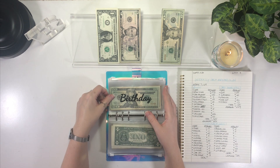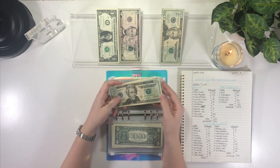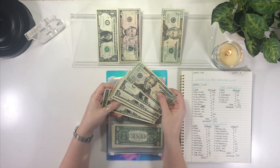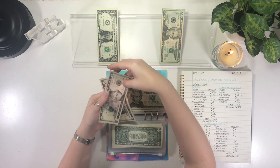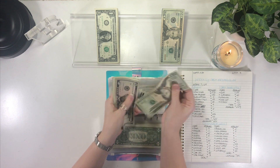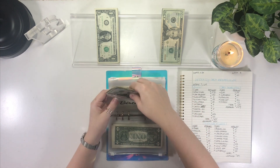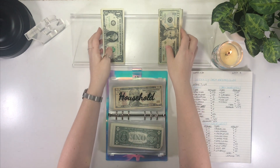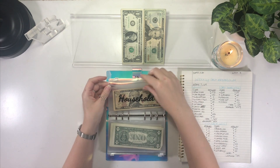Up next is birthday, which is getting $12. The next birthday I have is my mom's in April, so I should be able to save up enough by then. I'll put in $5, $5, $1, $1 — we'll just have a lot of ones. Birthday now has $40. She's actually taking herself to Vegas this year — she's going to go play bingo, so she's super excited.